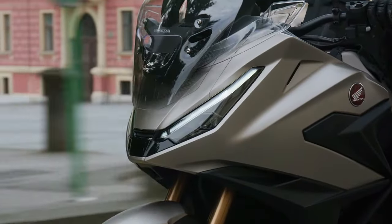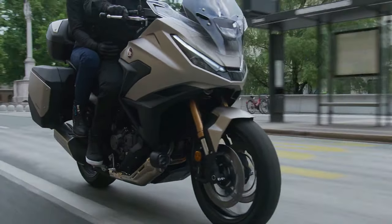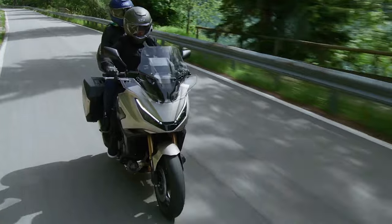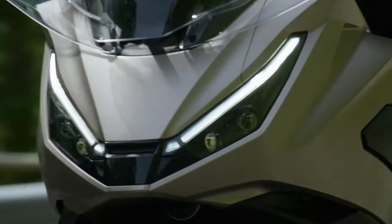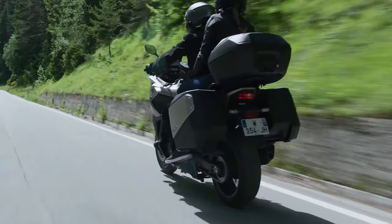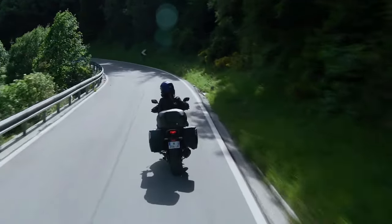The 2025 Honda NT1100 is set to capture the hearts of sport touring enthusiasts with its perfect blend of performance, comfort, and technology. Designed to tackle both city streets and long highway journeys, the NT1100 promises to deliver an exceptional riding experience for adventurers and commuters alike. At the heart of the NT1100 is a powerful 1,084 cc parallel twin engine, engineered for smooth power delivery and impressive torque across the rev range.